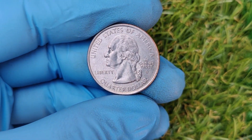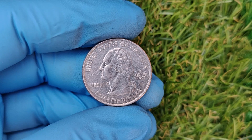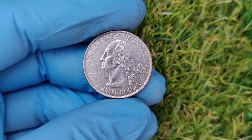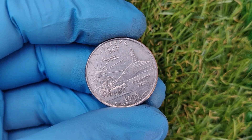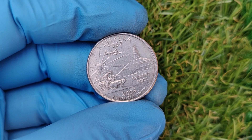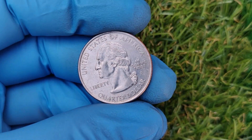Mint errors like the 2006/1867 quarter are fascinating because they're a tangible reminder that even the most precise systems can make mistakes. These coins often tell a story about the minting process and the history behind them — that's why collectors are willing to pay so much for them. Owning a rare error coin is like holding a piece of history that not many people will ever have the chance to own.